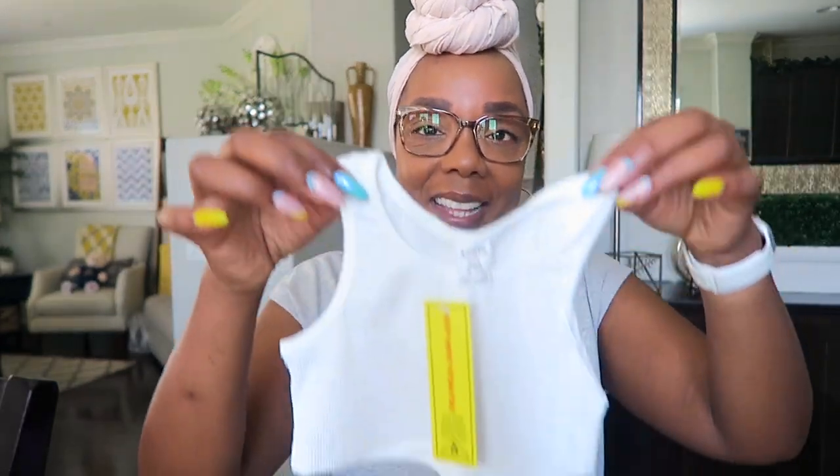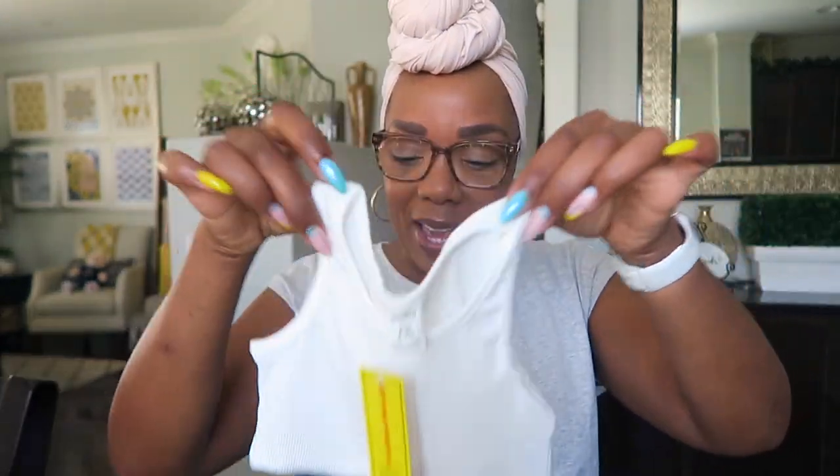The outfits are very inexpensive — I'm talking two to three dollars each, which I think is perfect for a baby because they grow out of clothes so quickly. I bought everything in six to nine months so she has time to grow into it. I'm going to show you the outfits and then quickly show what I got my brother for Father's Day.